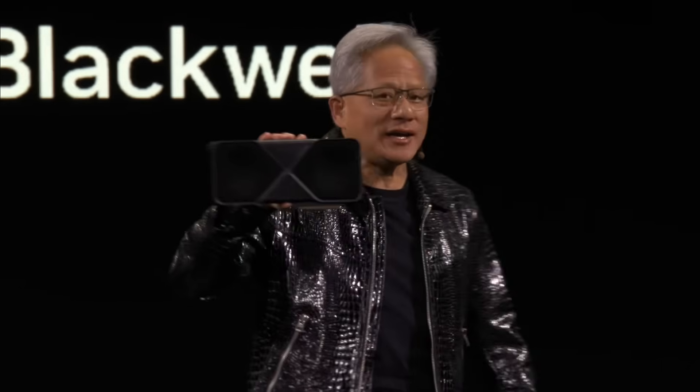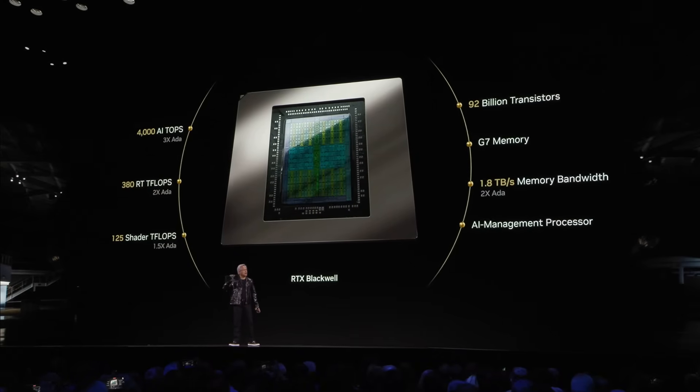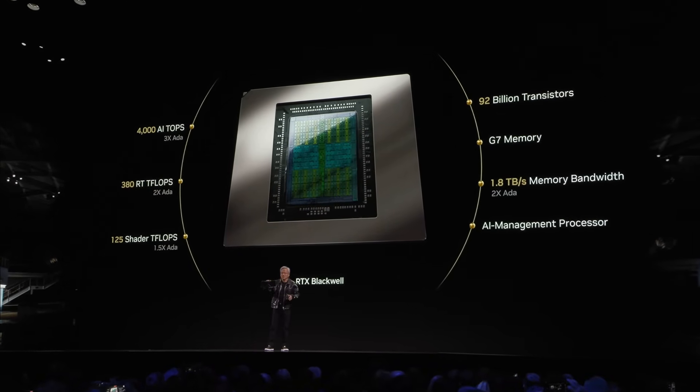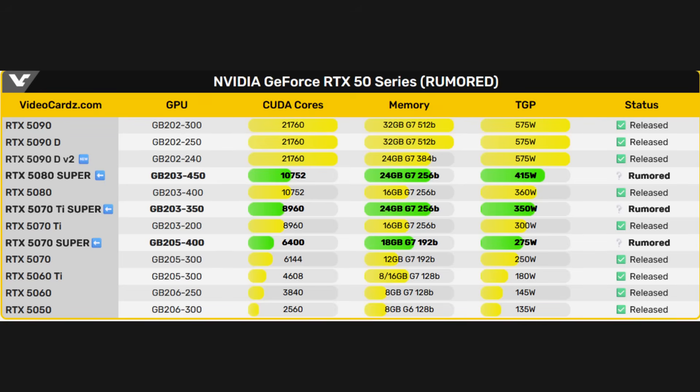The next topic I wanted to transition into is the RTX 50 Super Series, or the 50 Series refresh that's rumored to be coming. The information surrounding this refresh seems to be all over the place. Initially the rumor stated the 50 Super Series was coming this month or sometime in November, then that got shifted to CES 2026, and now people are talking about March or April 2026 for a release. Looking at the rumored specifications, there are only three models Nvidia is doing a refresh for: the 5070 Super, 5070 Ti Super, and 5080 Super.